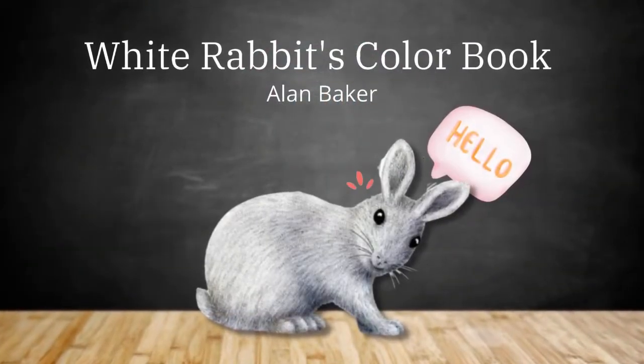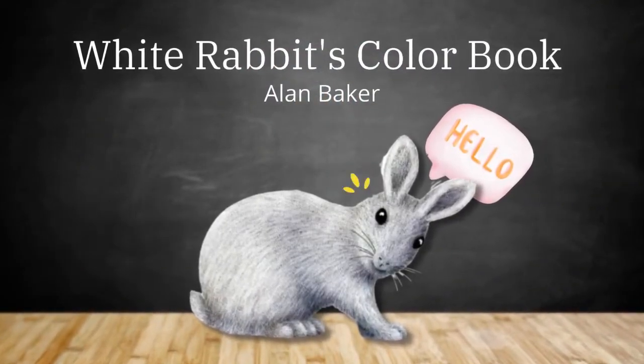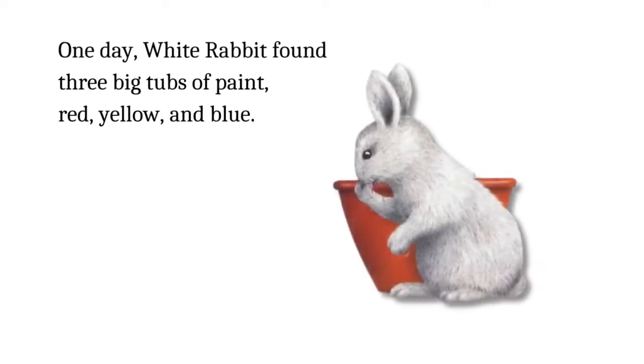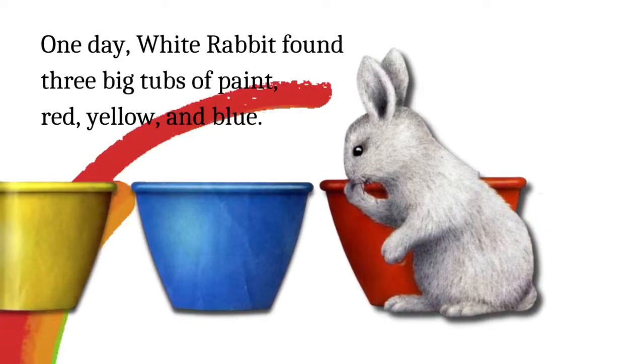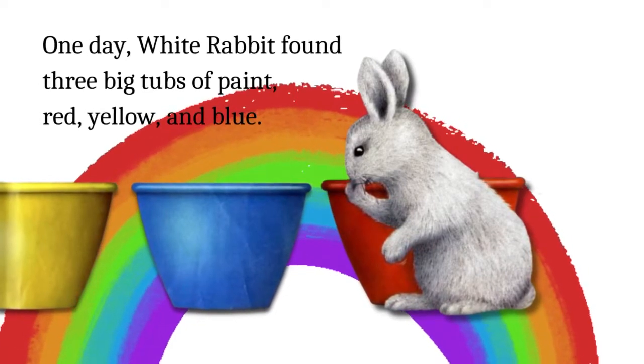White Rabbit's Color Book by Alan Baker. One day, White Rabbit found three big tubs of paint. Red, yellow, and blue.